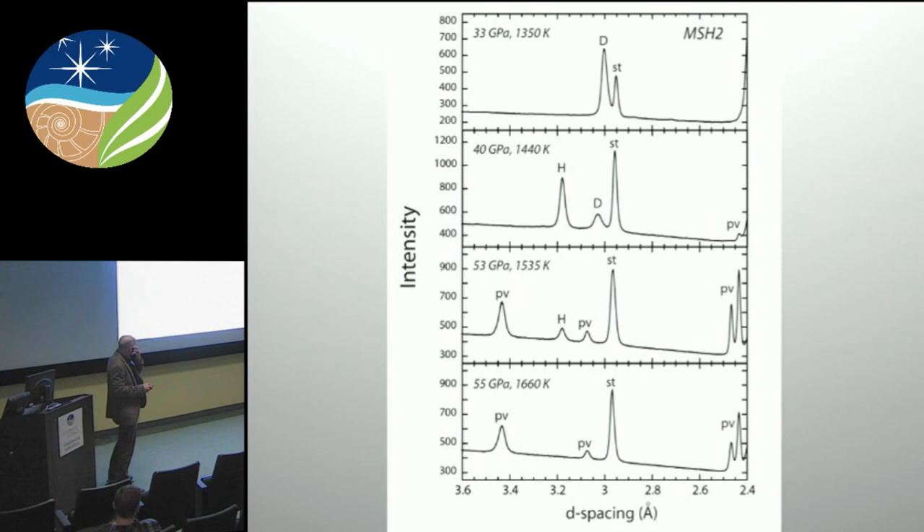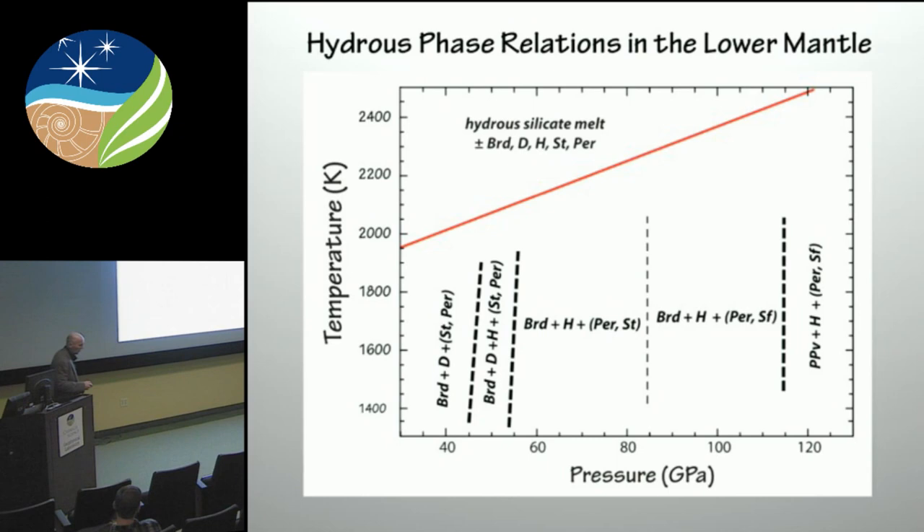We did a series of experiments in the diamond anvil cell, looked at diffraction of the run products to determine the phase boundaries in the system — all with about 5 to 10 mole percent Al₂O₃ and about 5 mole percent water. As we go to higher and higher pressure, we see a series of changes in the phase equilibria. Here we have phase D in equilibrium with stishovite, then we produce phase H, phase D begins to go away, we have perovskite in phase H, and eventually we have just perovskite and stishovite and no hydrous phase at all. This is in the alumina-free system.